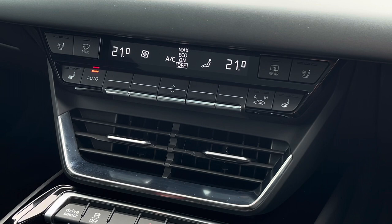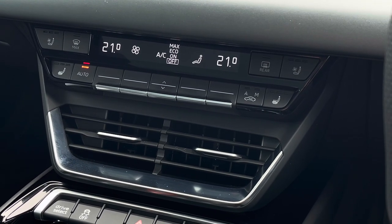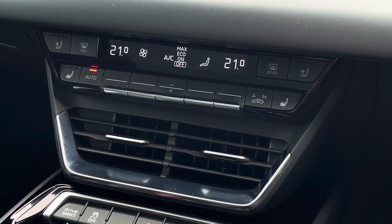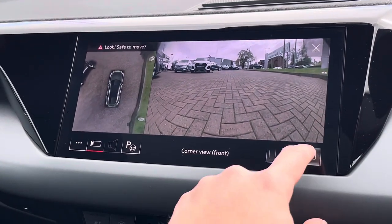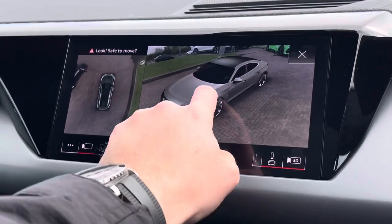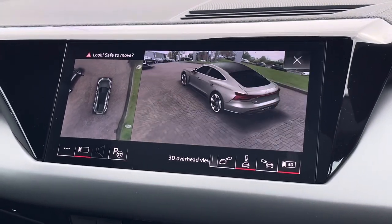Just below this we find the equally impressive digital dual-zone climate control which is very easily adjustable. Either side of this you will find the heated seat functionalities as well as the cooled seat ventilation, perfect for every weather condition. Above we also find the 360-degree cameras as well as the 360 surround sensors, which makes this GT much easier to park especially in tighter spaces.